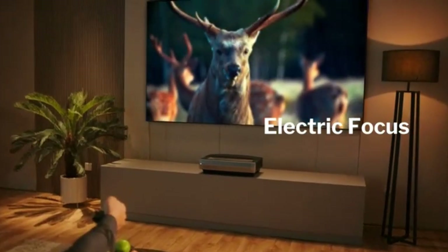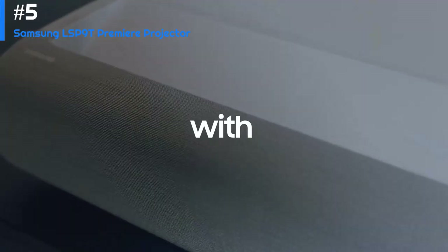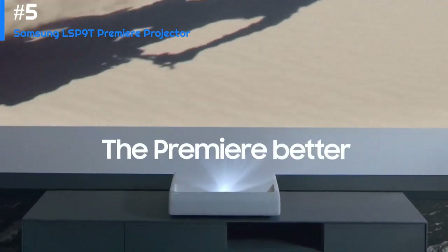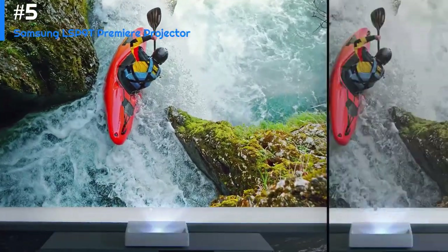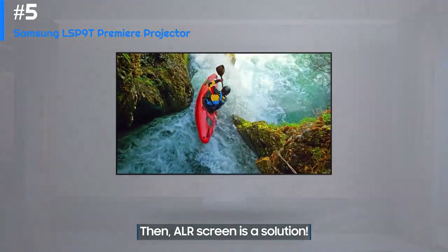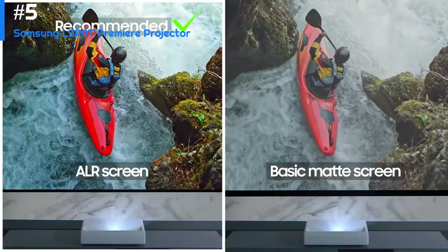Number five: Samsung LSP9T Premiere Projector. The Samsung Premiere LSP9T is the most comprehensive and all-round successful living room-friendly projector solution we've seen to date. Picture quality is largely excellent and sound quality may be the best we've heard from any projector. While its $6,490 price might look steep at first glance, any TV able to deliver similarly large pictures would cost you tens of thousands more.